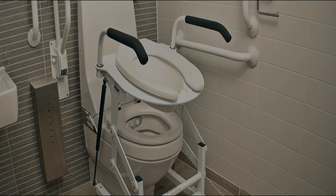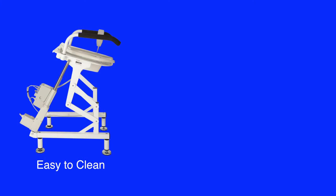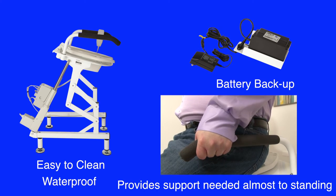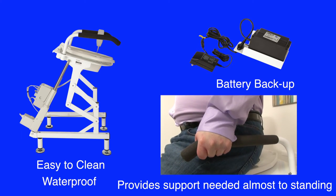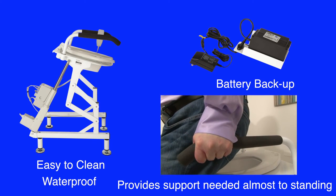The unit can be used over the toilet or by the bedside if that is what is required by the patient. The unit is easy to clean. It has waterproof and particle-proof electronics, and battery backup for power outages or battery-only power available. It provides the support needed to lift the patient almost to standing, but supports their weight in that position until they are ready to ambulate away.